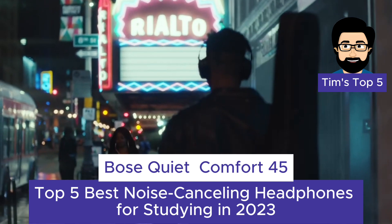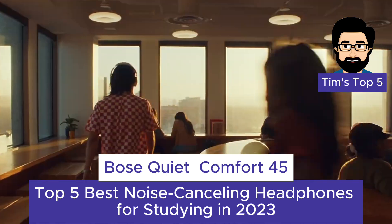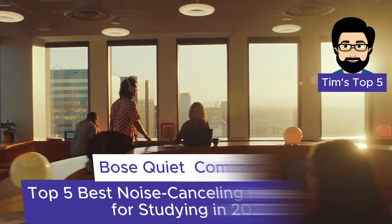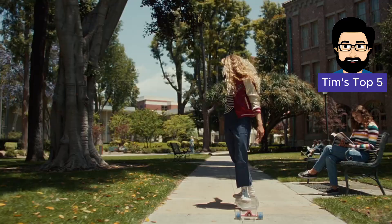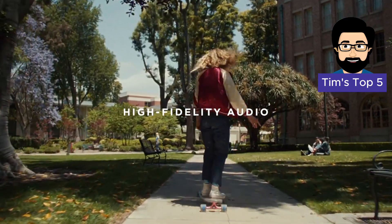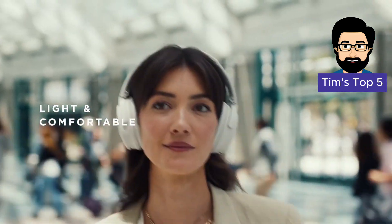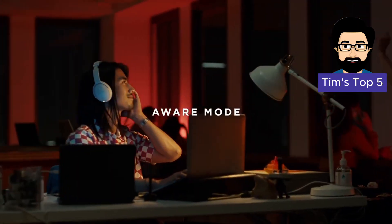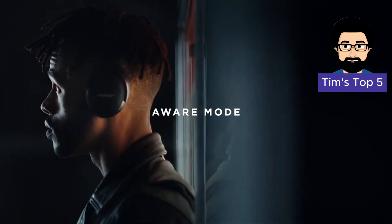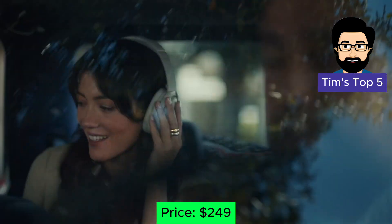Number 2: Bose QuietComfort 45. A true classic in the world of noise-canceling headphones, the Bose QuietComfort 45 continues to deliver exceptional performance. These headphones boast Bose's renowned active noise cancellation, which effectively blocks out ambient noise, allowing you to focus on your studies without interruption. The QuietComfort 45 also provide a comfortable fit and a long battery life of up to 24 hours, making them perfect for long study sessions or travel. Price: $249.